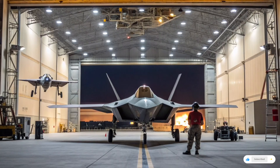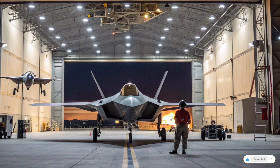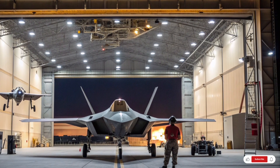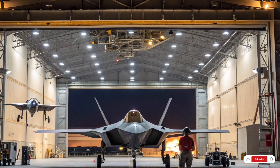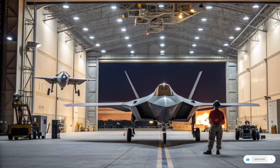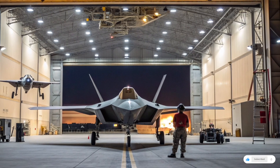When it comes to cost, one way to think about it is return on investment. These jets are not just machines — they are symbols of national power and deterrence. Their performance ensures that the United States maintains air superiority, a cornerstone of modern warfare. The price is astronomical, but for the Pentagon, the cost of not having these capabilities would be even higher. That is why Congress continues to fund these programs despite criticism.